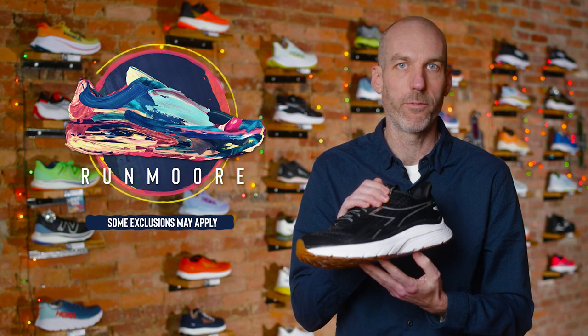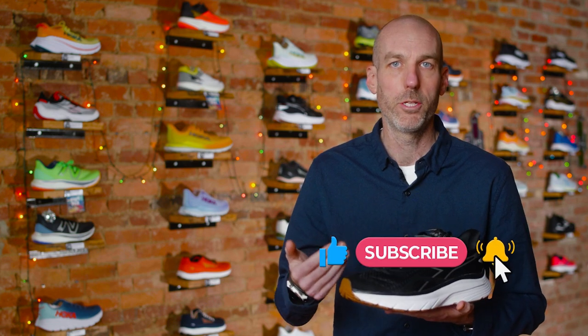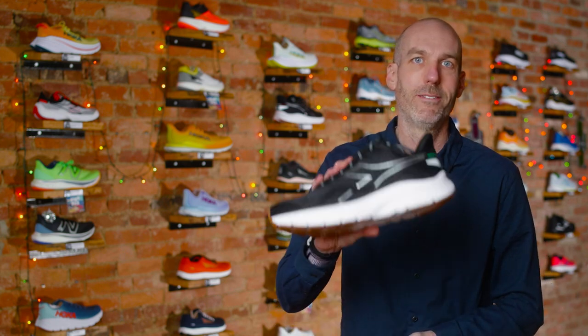Otherwise, it's a great fun shoe at $155. It is available on our website now — if you pop over there and use promo code RUNMORE, you'll save 10% and we'll ship it out for free. If you have any questions on this Diadora model, feel free to leave them below and we'll get back to you. If you could like and subscribe to our channel, it's a great free way to support our shop. If you're in the greater Westminster, Maryland area, stop by and say hello — happy running and happy holidays!